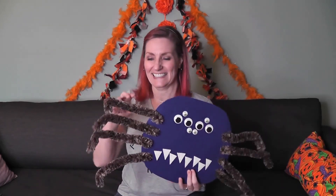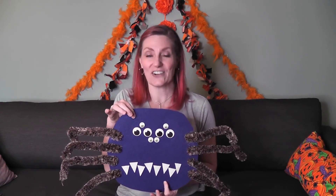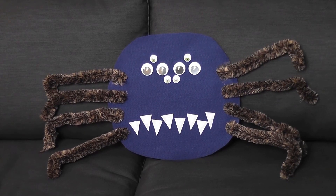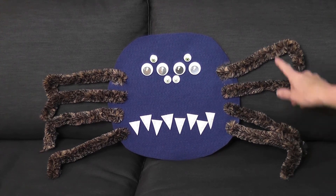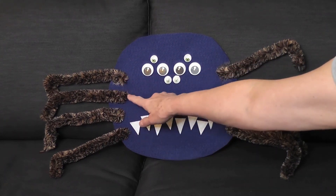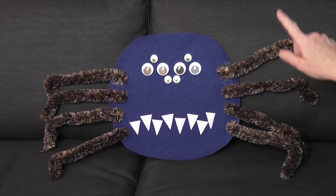Do you remember Ted the Spider? Here he is. He has his eight hairy legs, his eight starry eyes, and his eight scary teeth. Let's do the Ted the Spider poem. Here's Ted. Ready? I just found a spider underneath my bed. He has eight hairy legs and his name is Ted. One, two, three, four, five, six, seven, eight.